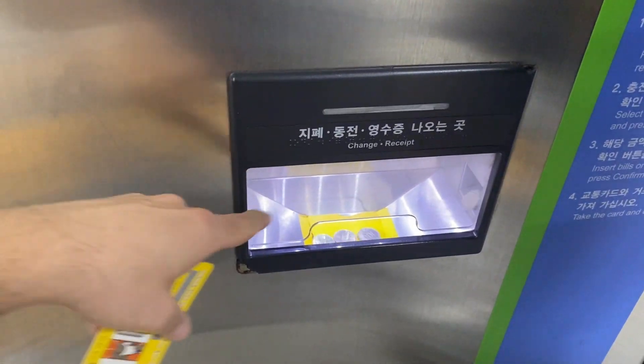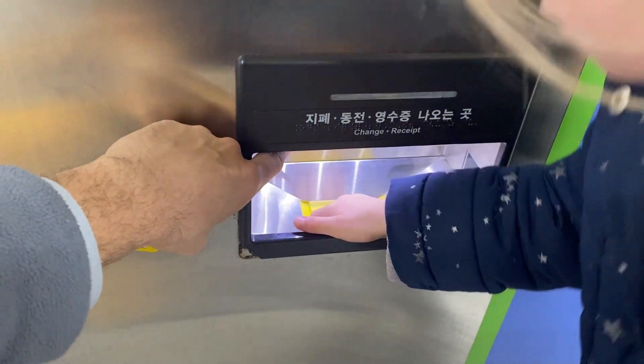Remember there's a deposit of around 40 pence on each ticket, so keep them and don't throw them away after you've used them.